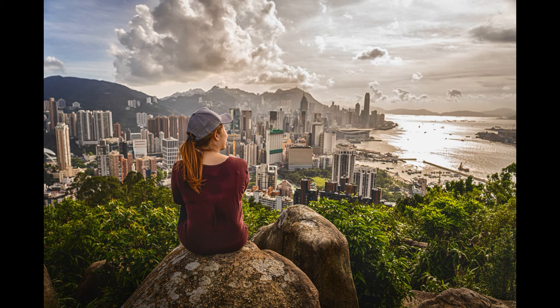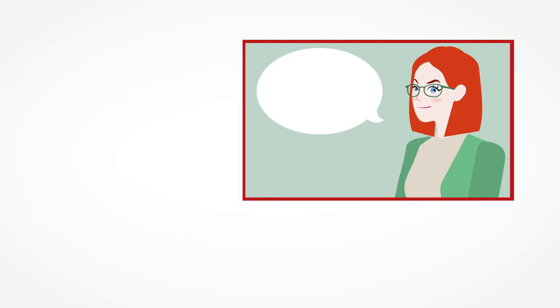How much you can save when teaching English in Hong Kong: as you can see from the sample budget above, the added benefits and high salaries in Hong Kong make it possible to save a substantial amount of money from your monthly paycheck. Teachers in Hong Kong can typically save between $500 and $1,500 US dollars per month, depending on their lifestyle.